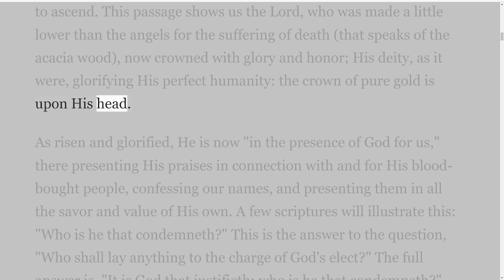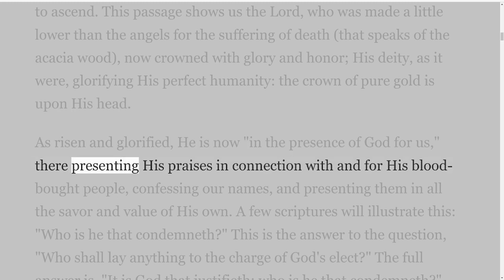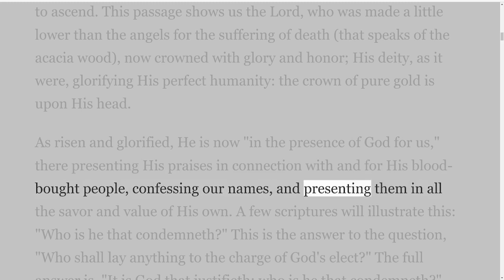As risen and glorified, He is now in the presence of God for us, there presenting His praises in connection with and for His blood-bought people, confessing our names and presenting them in all the savour and value of His own.